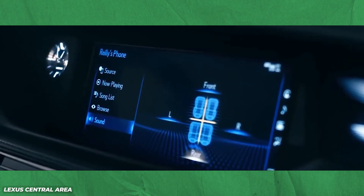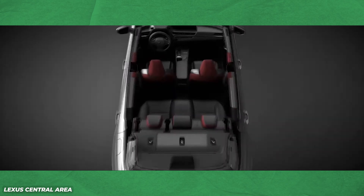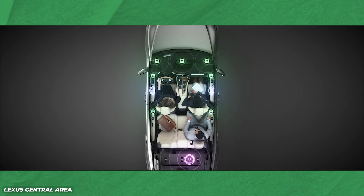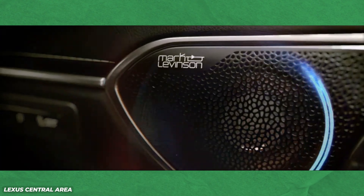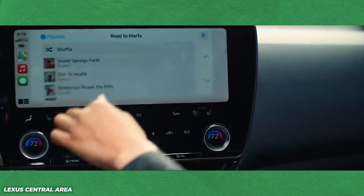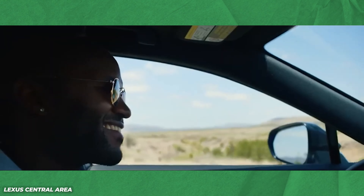Another worthwhile mention is Mark Levinson. This brand has partnerships with BMW and Lexus and sets itself apart with its Quantum Logic surround to provide 3D audio, which I think is a bit gimmicky. A lot of brands talk about specific tech to increase immersion, but most of the time it's very vague. Not to say that it isn't great, but a lot of the time it can seem really fishy. The idea of audio immersion is a really good selling point though.